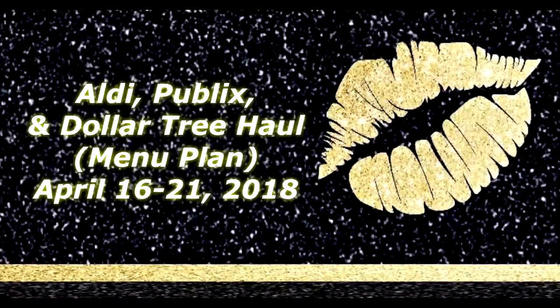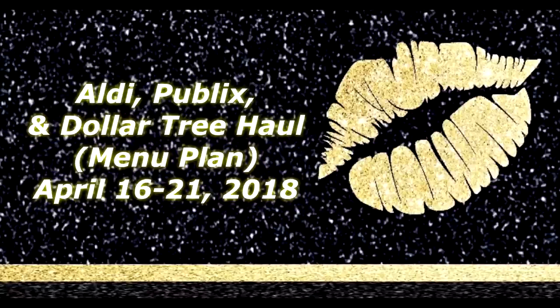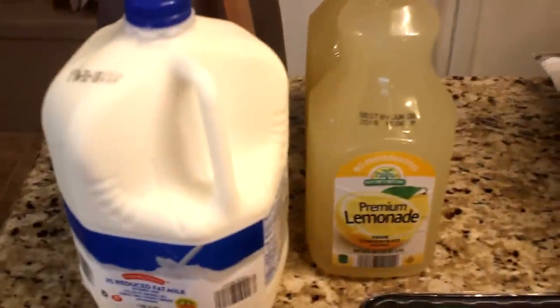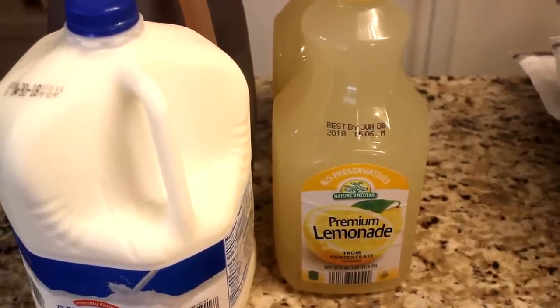Well hello everyone, welcome to Diva Designing on a Dime with Kimberly Davis. Today I will be sharing with you my grocery haul. I've been to Aldi, I've been to Publix, and I went to Dollar Tree to pick up a few things, so we're just gonna jump right in.